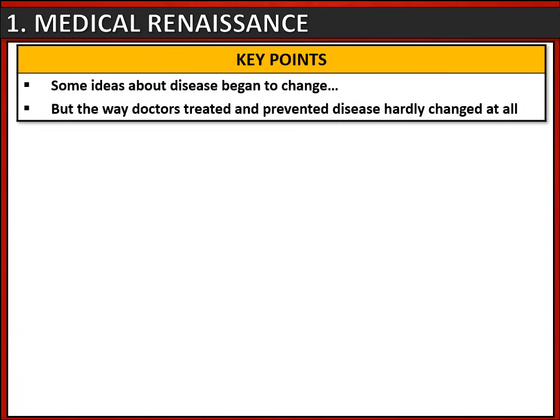Let's start with the key information that you need to know for this period. During the medical renaissance, some ideas about disease began to change, but the way that doctors treated and prevented disease hardly changed at all.